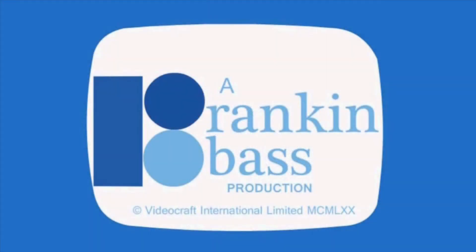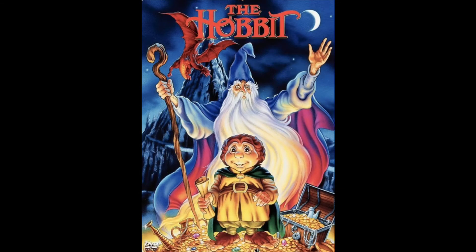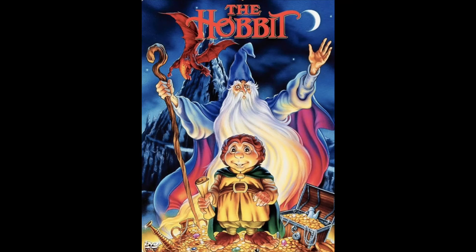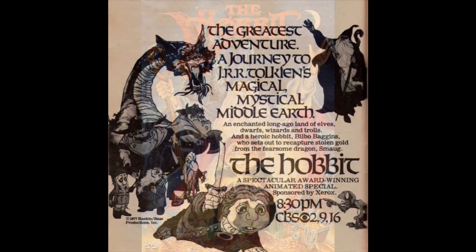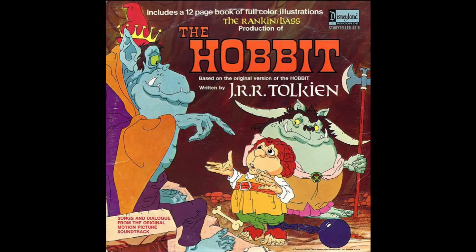In 1977, Rankin and Bass gave us something like they had never given us before: they adapted J.R.R. Tolkien's The Hobbit into a 90-minute television film. It was fantastic — still one of the best animated features of the 1970s, probably in the top three. And I'm surprised that no one ever made action figures for it. There was a read-along record released by Disneyland Records, but no action figures.